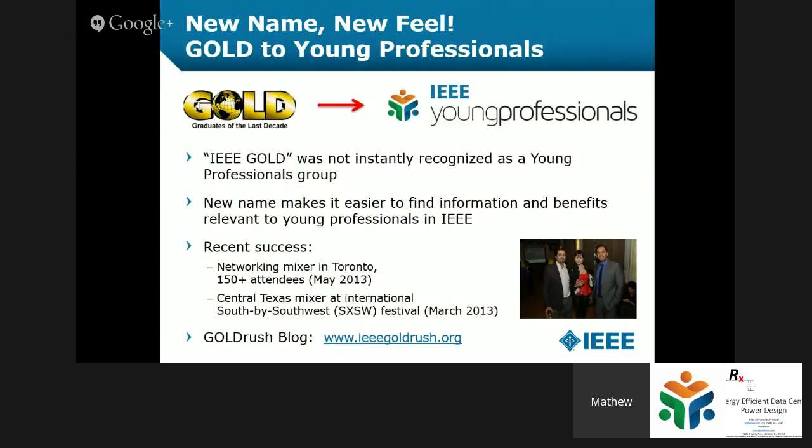We have a new brand, a new name — from Gold to Young Professionals. Gold was instantly recognizable as a Young Professionals group, which is exactly who we are, and the new brand has been taken on very well. We've had a multitude of great networking and mixer events. Please check out our Gold Rush blog, which we will be revamping in the coming months.